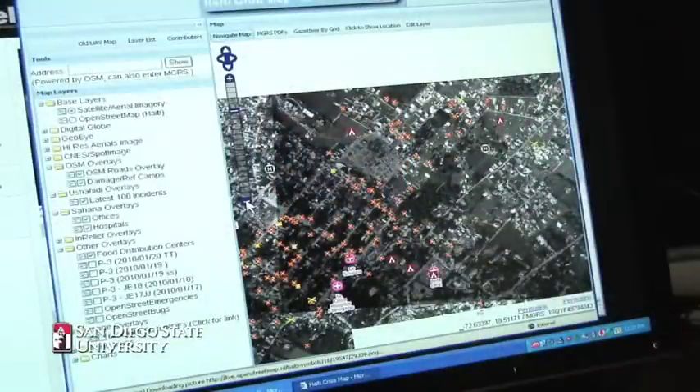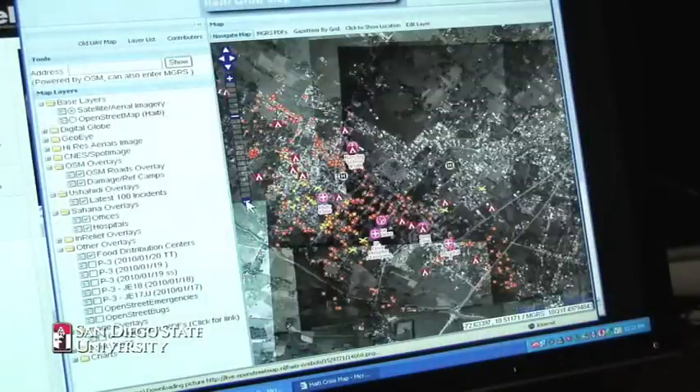San Diego State is working with the Navy to provide an array of decision tools — maps of where things are — for the people trying to deliver food, trying to help with the hospitals, trying to make the decisions that have to be made for the hundreds of refugee camps and the 60 or so hospitals that are there. How do you deliver things? Where is the damage? What's taking place?